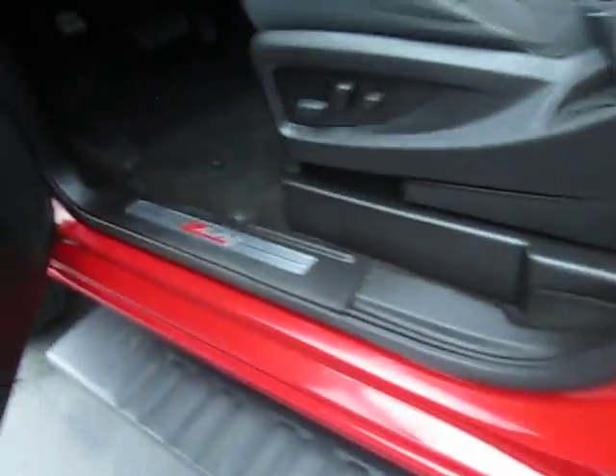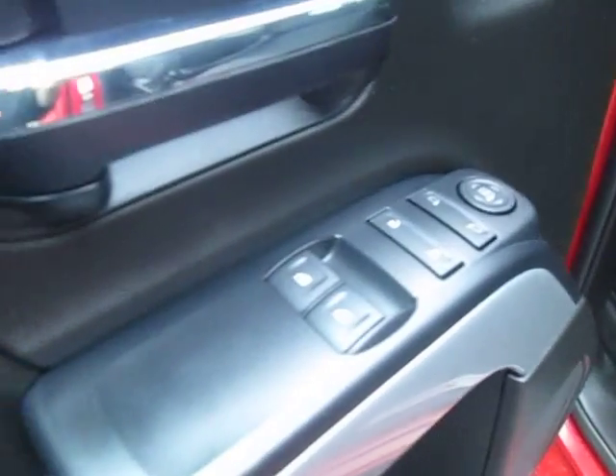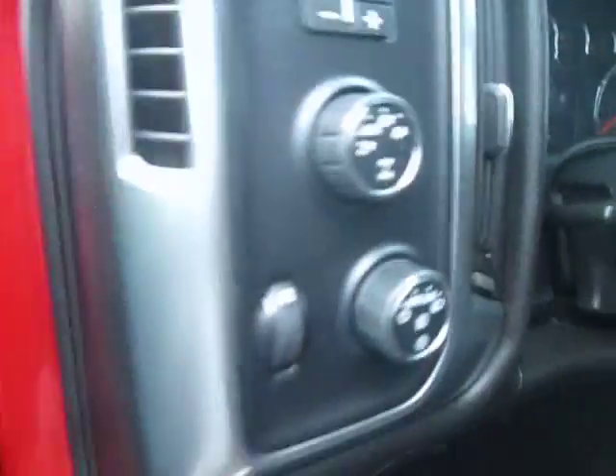Let's take a look on the inside. Automatic door locks, windows, mirror control, down below is our automatic seat control and four wheel drive to the left side of the steering wheel — four wheel drive control.